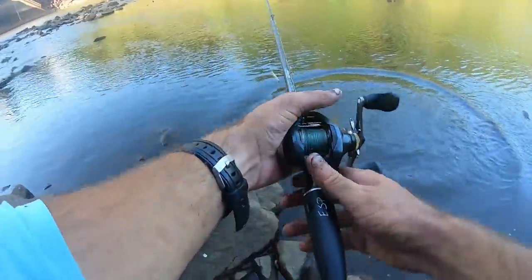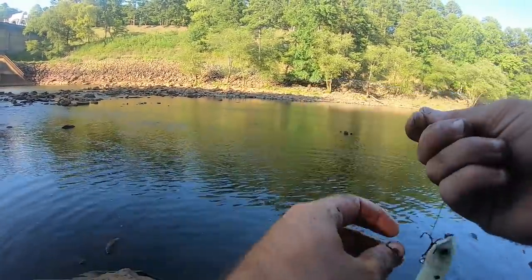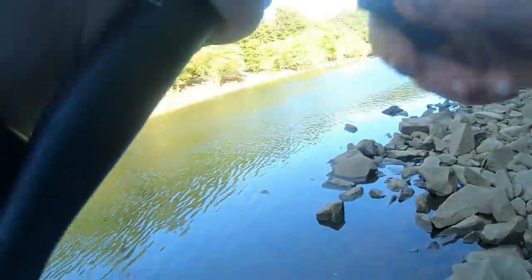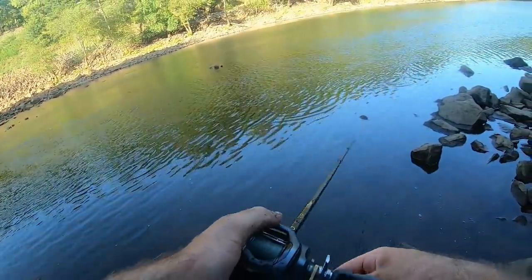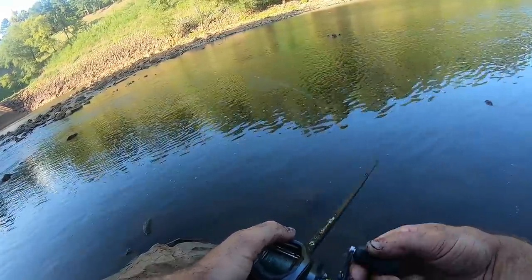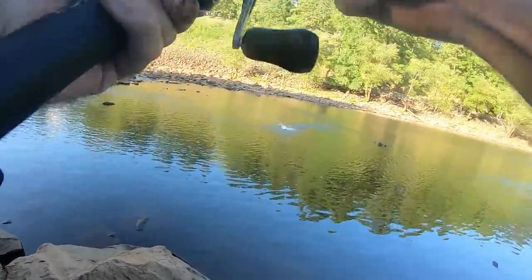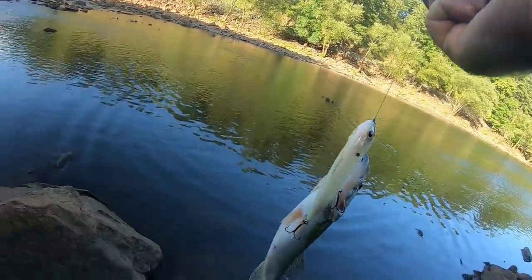Let's get another one. We've gotten bit every single cast down here so far — three times in a row. There's a school right there, and there's a big one up shallow. Oh, I should have thrown it up shallower. Oh my gosh, that fish was massive — how did I miss him? I am tweaking out of my mind. Come on, give me another chance. There he is — we got ourselves another little spotted bass. Oh, a largemouth! We've caught three fish here, three different species.